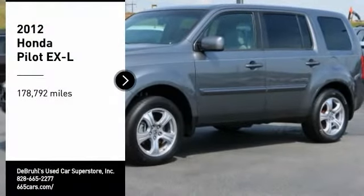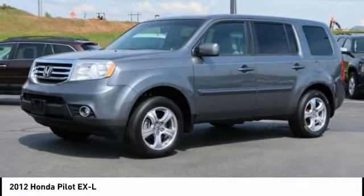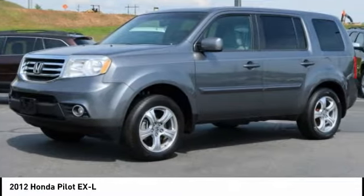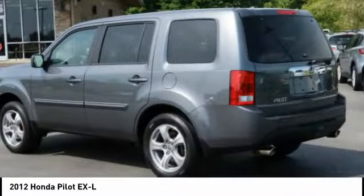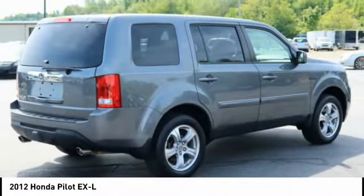Looking for the right vehicle? Check out the 2012 Pilot — Optimal Utility, Indulgent Interior, Powerful Performer. You'll be ready for almost anything in the Honda Pilot. Here are some of this vehicle's great options.